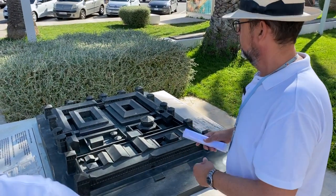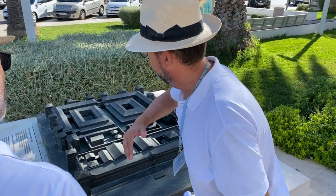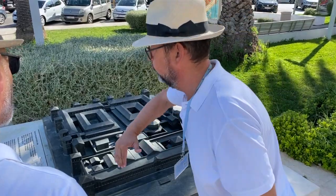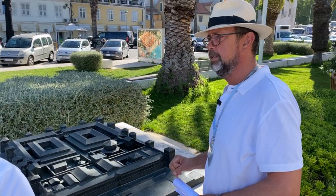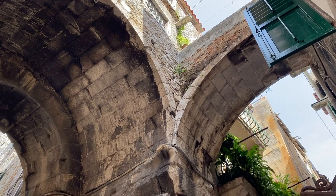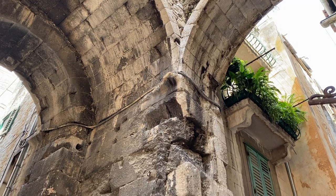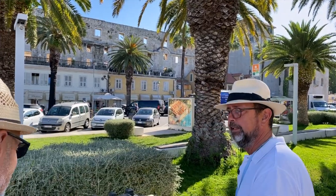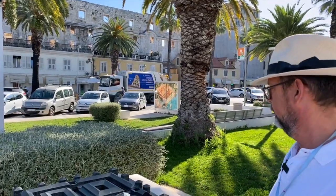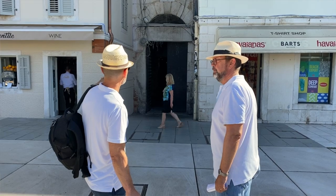It does look like soldiers' quarters. What doesn't exist today is the western wall in full — that wall does exist, but in some cases it's inside people's houses, which sounds really romantic: you're living in a house with a wall built 17 centuries ago.